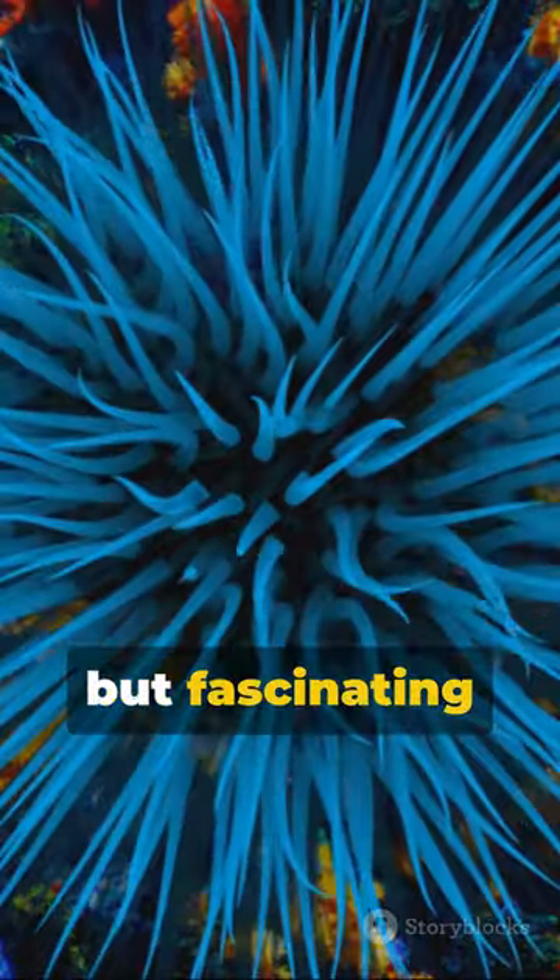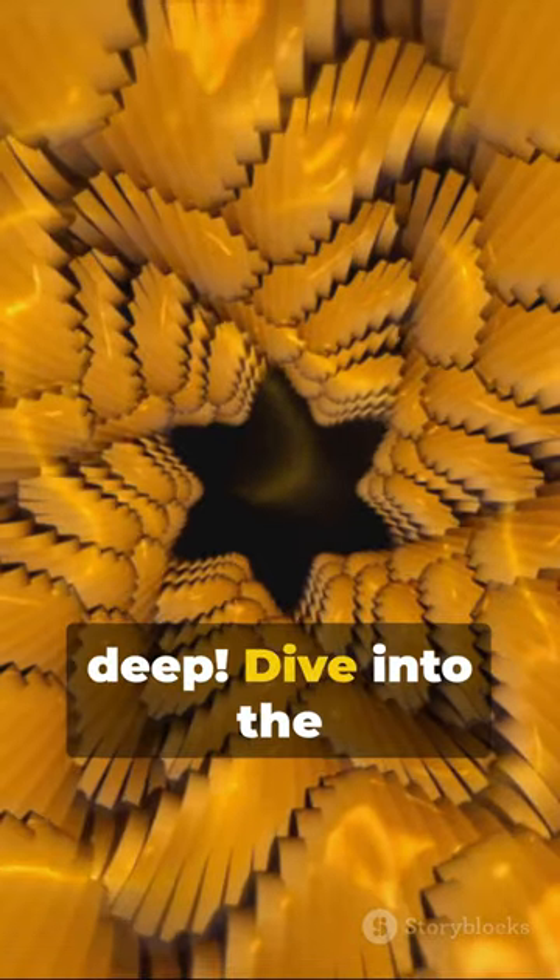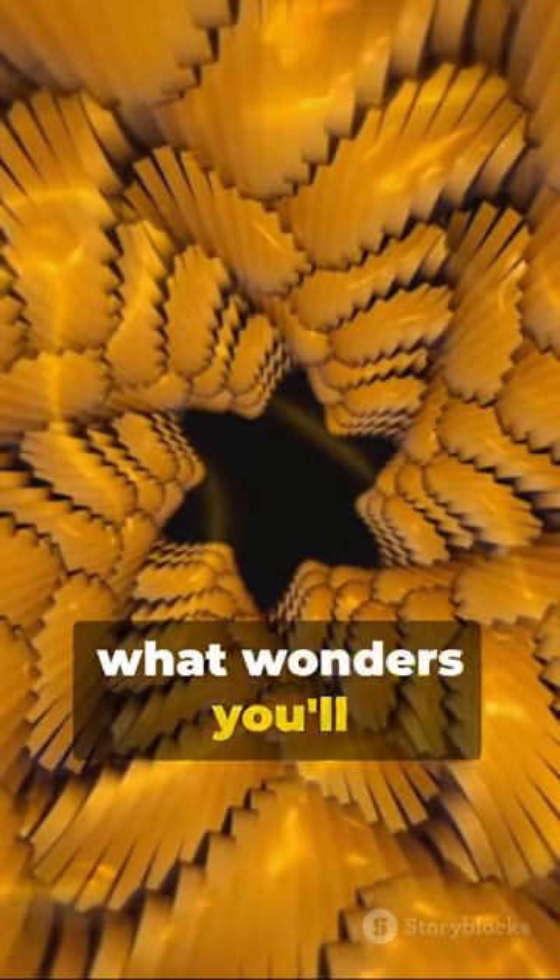Remember, these aren't flowers, but fascinating creatures of the deep. Dive into the beauty of the ocean, and you never know what wonders you'll discover.